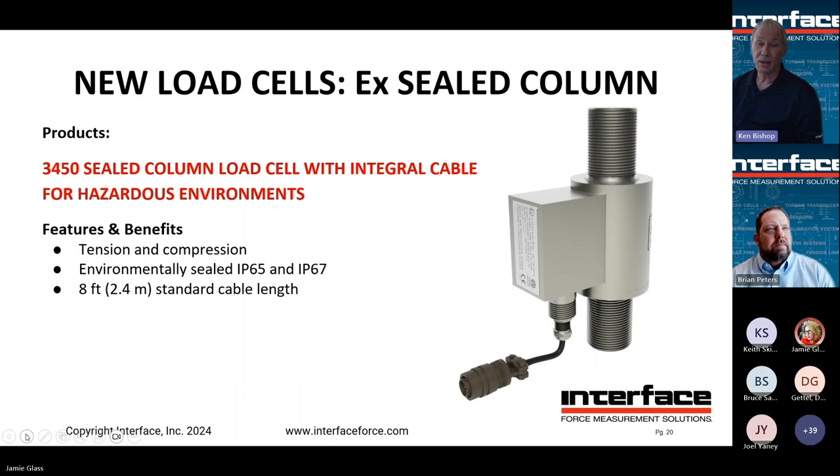Next are additions to our ATEX product line. Anyone working with explosive environments knows you need qualified installation technicians. Our full line includes this new model 3450 — a rod end style that can work in different hazardous environments. You would tell us which environment you're placing it into, we'd check with engineering to make sure we're quoting something that'll work, and you'd evaluate with your engineering team to confirm whether this is the right product for that application.